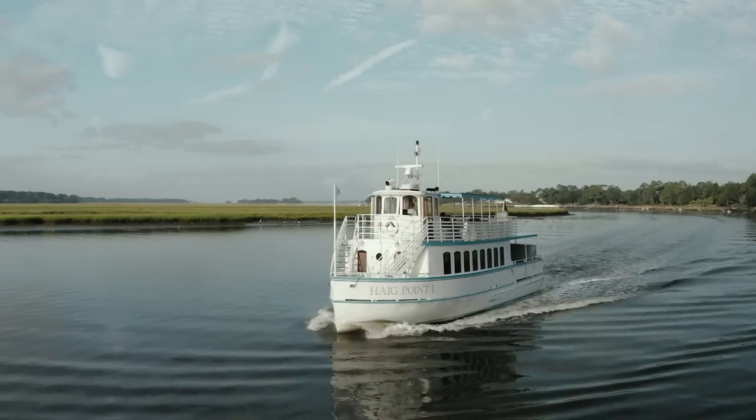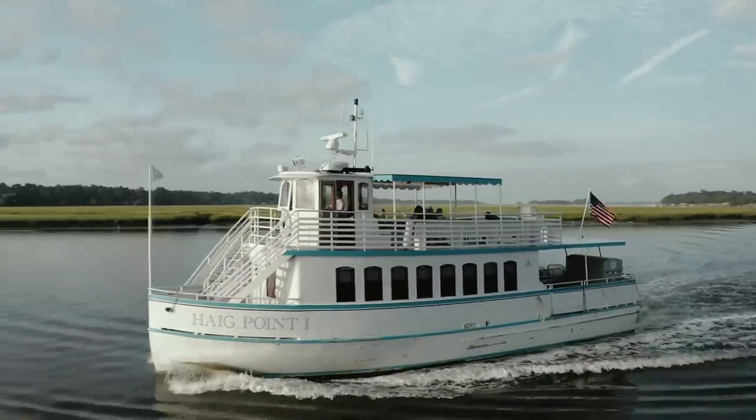Vast marshes hold redfish and trout, and the offshore fishing here is incredible as well.